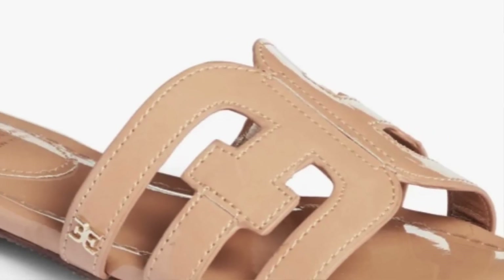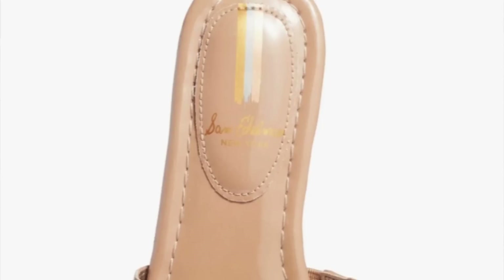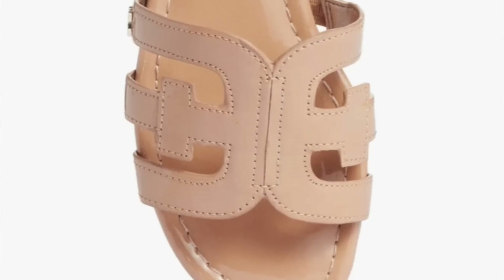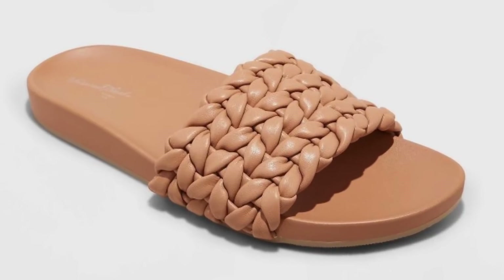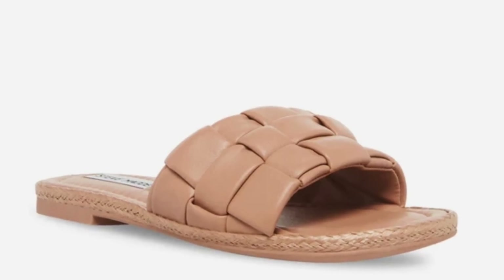We couldn't have a summer must-haves list without including sandals. We love summer sandals, and specifically neutral colored summer sandals because those are the most versatile. If you're looking at building a capsule wardrobe or a wardrobe for travel, you're going to love a great pair of neutral sandals. For us, some favorites are those tan colors that really match our skin tone, giving you the most pairing options with all your neutrals, brights, blacks, and pastels.